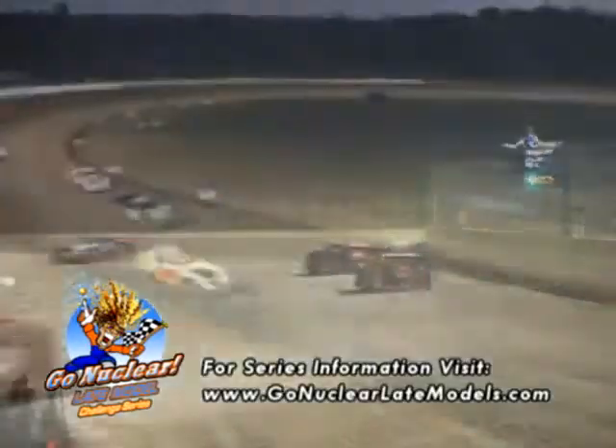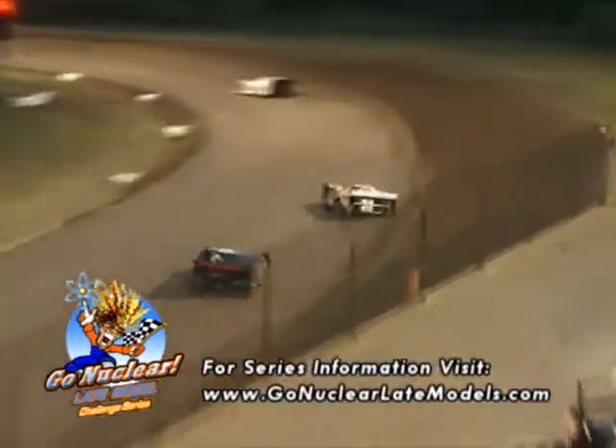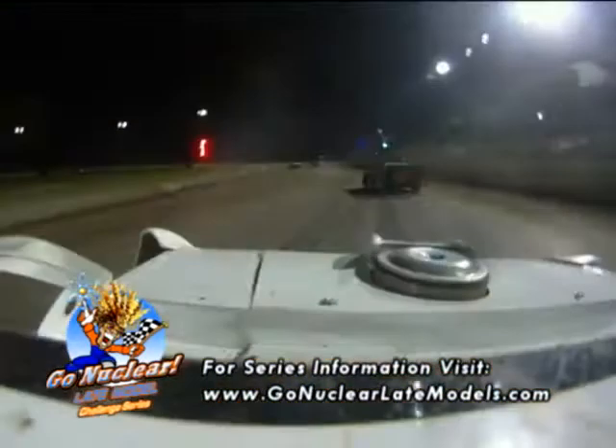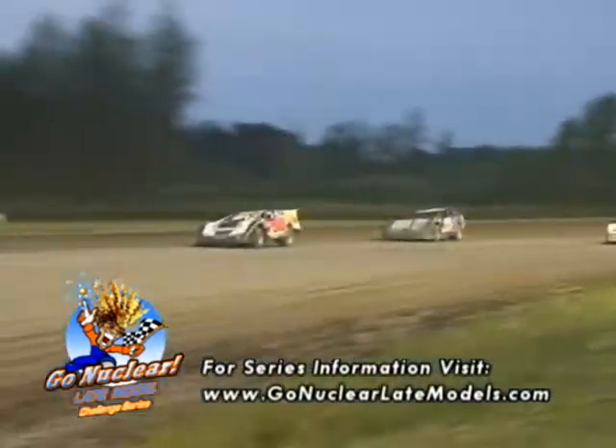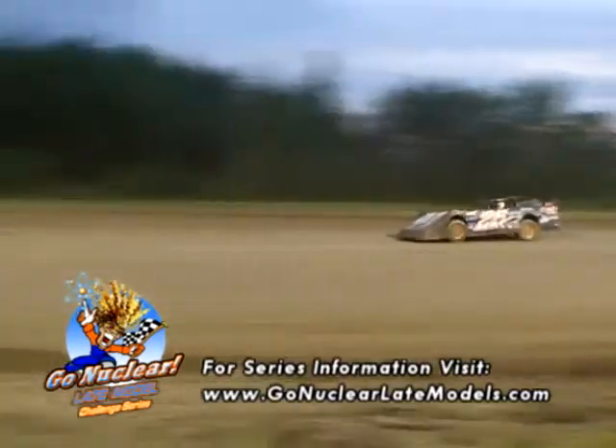If you're enjoying these late models on the Atomic Power Racing Hour, you need to be there in person. The Go Nuclear Late Model Challenge Series is coming to a track near you with all the dirt-flinging, side-by-side racing, and bumper-to-bumper action that you can handle. Come see the cars and stars of the Atomic Power Racing Hour as they battle for bragging rights. Time's running out on the 2012 season — catch the Go Nuclear Late Models before the final checkered flag falls.